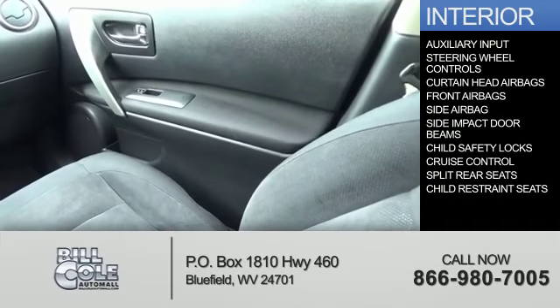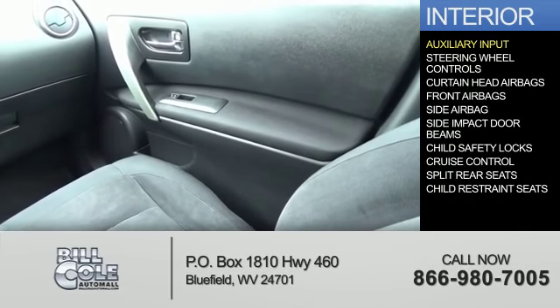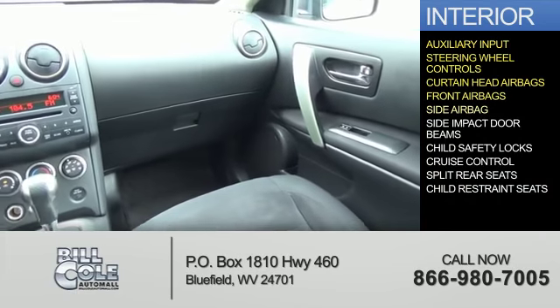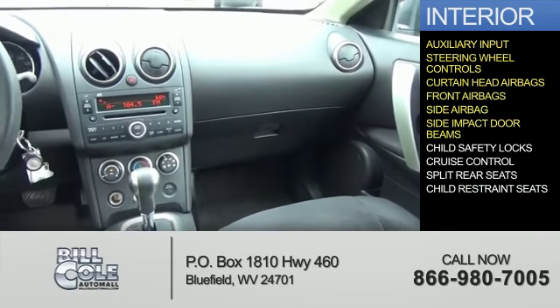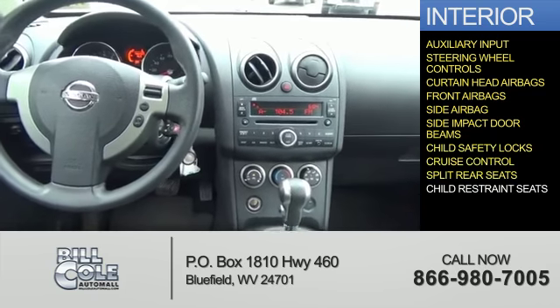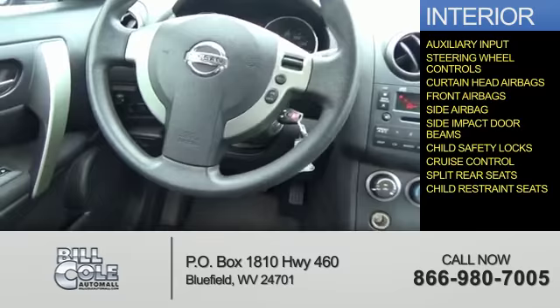Inside you'll find an auxiliary input, steering wheel controls, curtain head airbags, front airbags, side impact door beams, child safety locks, cruise control, split rear seats, and child restraint seats.